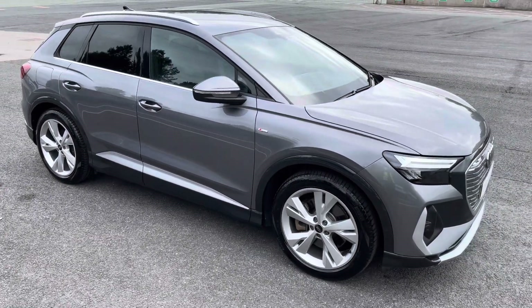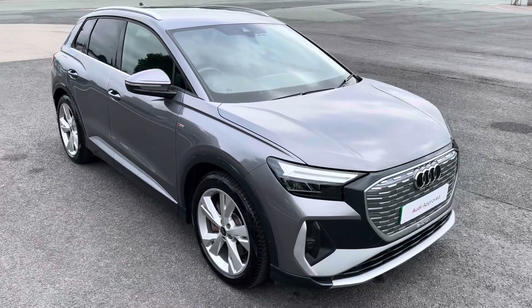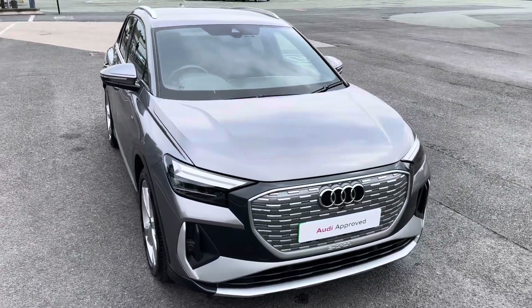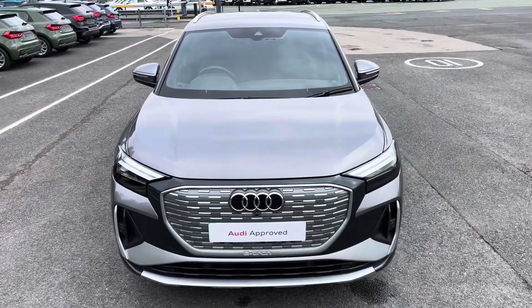Hi, this is Habib from Preston Audi, and this is the approved used Audi Q4 e-tron S line. This model is a 40 e-tron with the 82 kWh battery, finished in the optional metallic Typhoon grey paintwork.